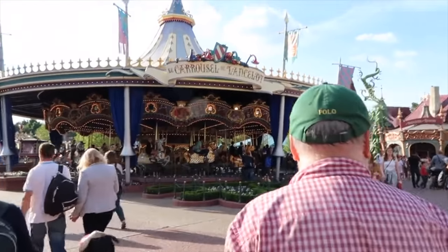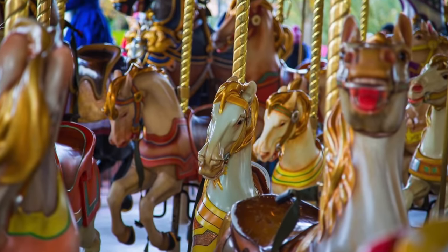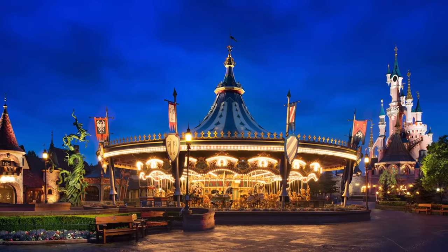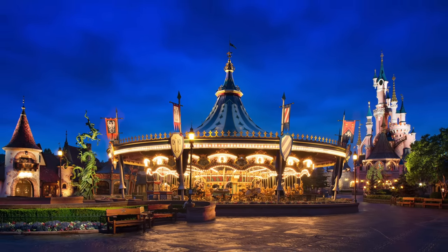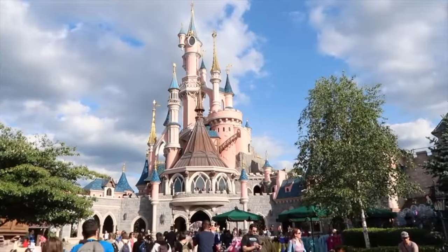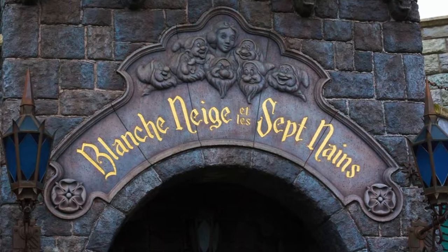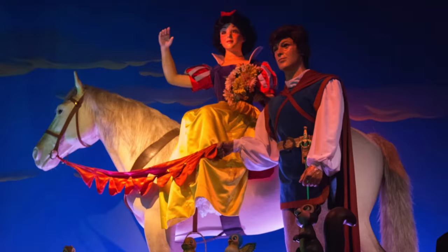Back in the main section of Fantasyland is Lancelot's Carousel, similar to the other carousels found at the various Disney parks around the world. It is best to ride this attraction at night so you can experience all the amazing lights around Fantasyland and within the carousel itself. There are also three classic dark rides in Fantasyland, the first being Snow White and the Seven Dwarfs. You'll see Snow White meeting the dwarfs, the evil queen creating her master plan, and of course the prince saving the day.